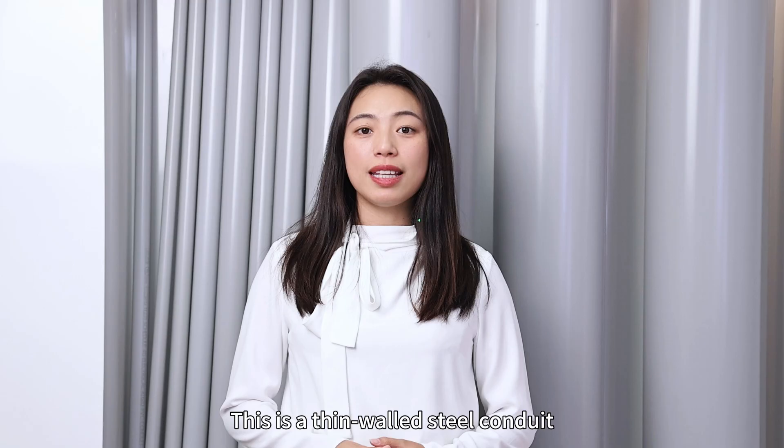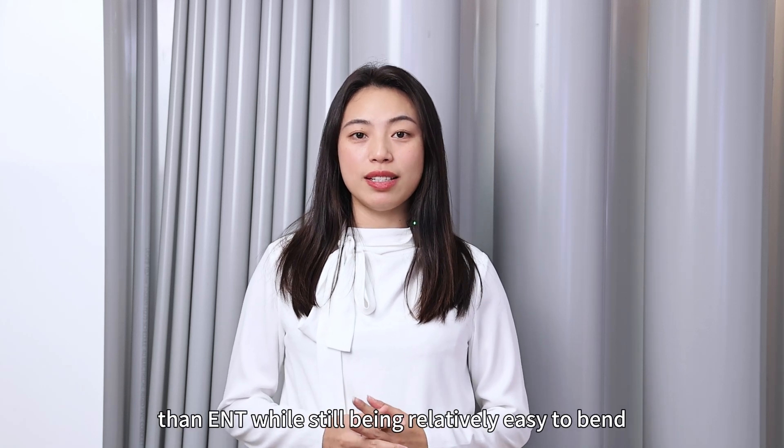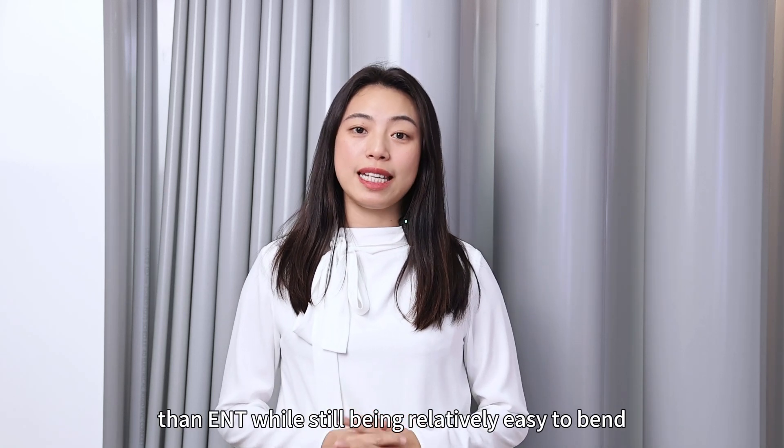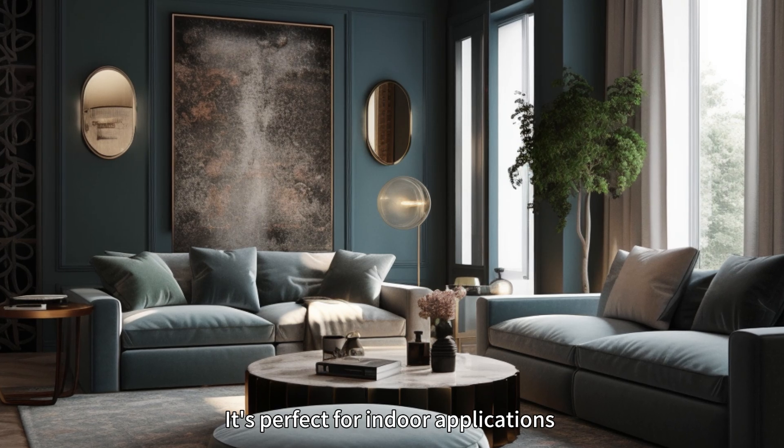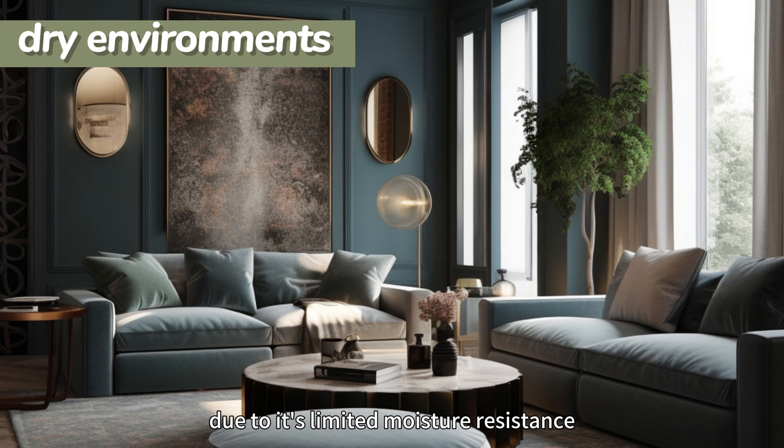Next is EMT, or Electrical Metallic Tubing. This is a thin-walled steel conduit. It provides more mechanical protection than ENT, while still being relatively easy to bend. It's perfect for indoor applications, but should be used in dry environments due to its limited moisture resistance.